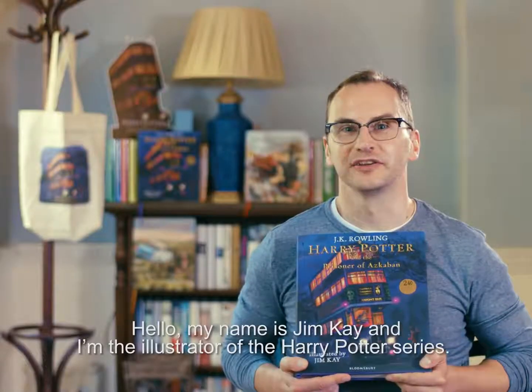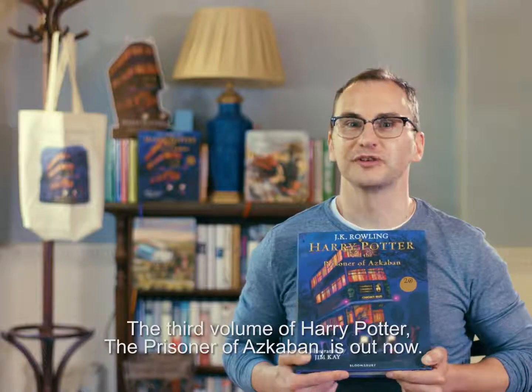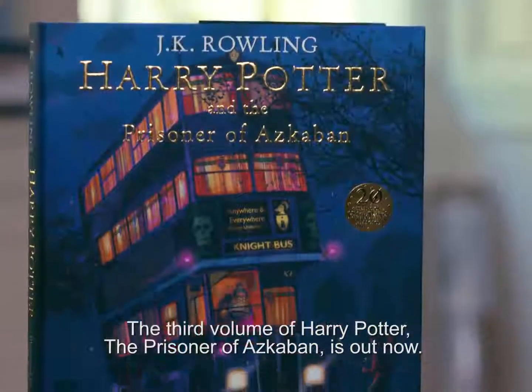Hello, my name is Jim Kay and I'm the illustrator of the Harry Potter series. The third volume of Harry Potter, The Prisoner of Azkaban, is out now.